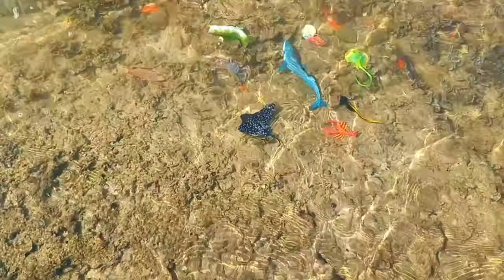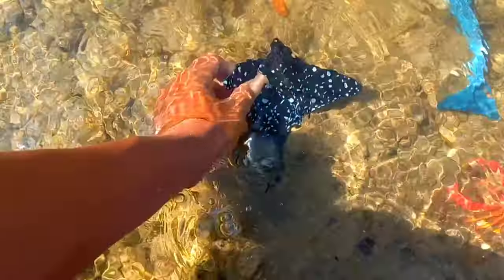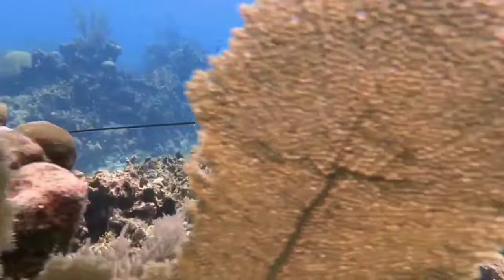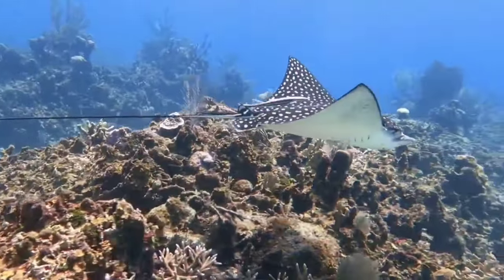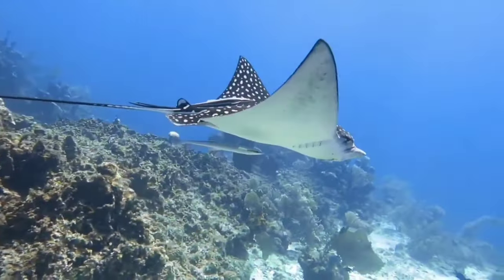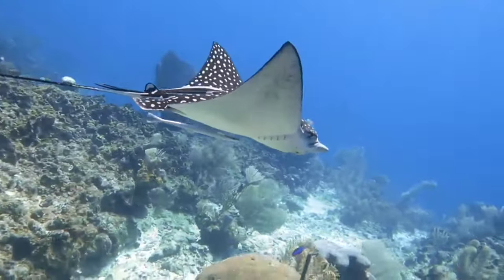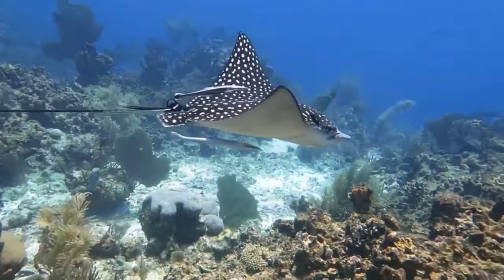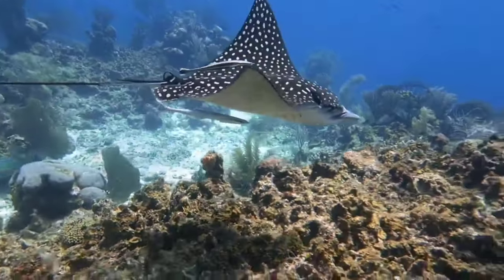Look over there — there is a spotted eagle ray. The spotted eagle ray usually eats fish and crustaceans such as crabs, shrimp, and hermit crabs. It also eats mollusks such as bivalves, sea snails, and octopus. Spotted eagle rays have special teeth for crushing shelled mollusks.